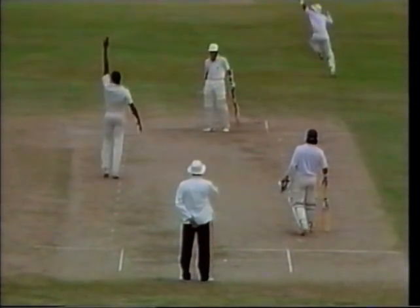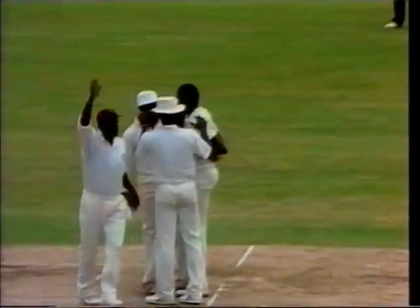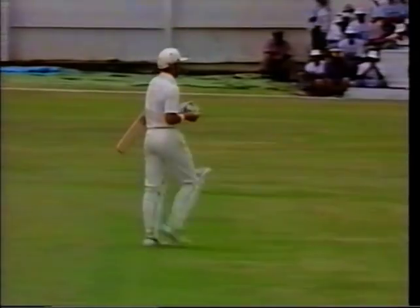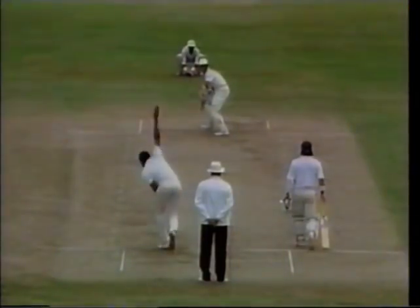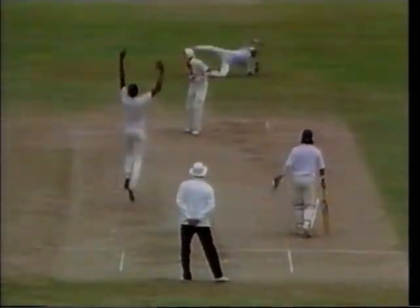Brilliantly bowled and brilliantly taken - he's given him out. Caught behind - a magnificent dismissal. Alex Stewart goes for his second consecutive duck. Magnificently caught by Dujon off Walsh. England are faltering at 109 for four, and that's Walsh's 100th wicket in one-day internationals.